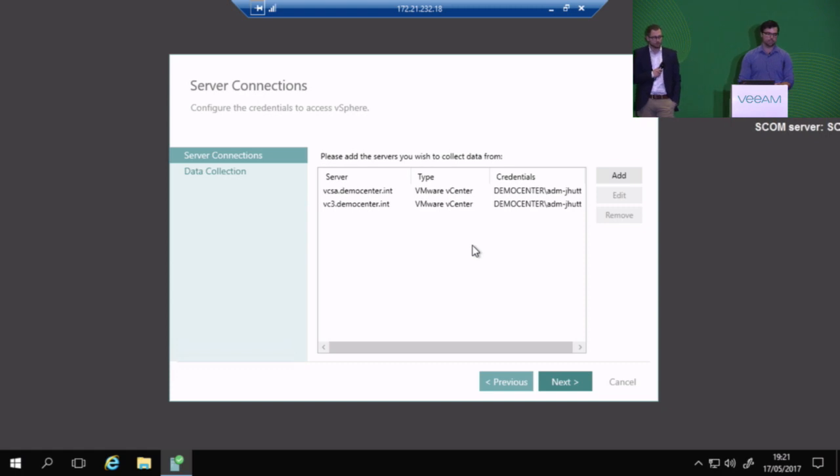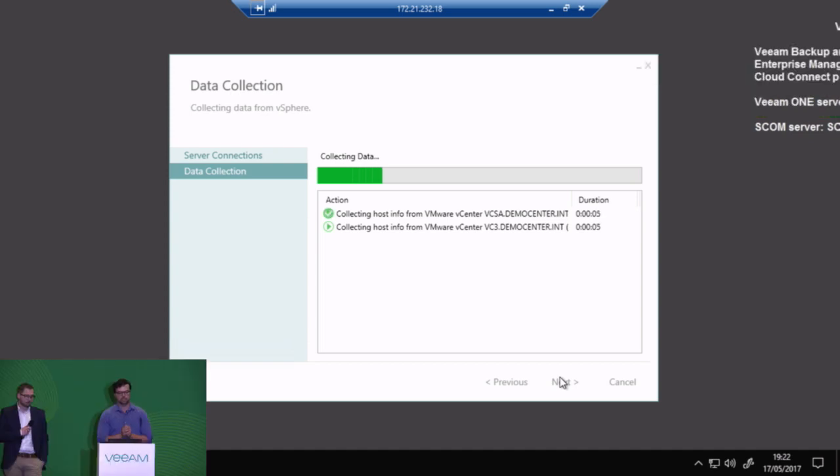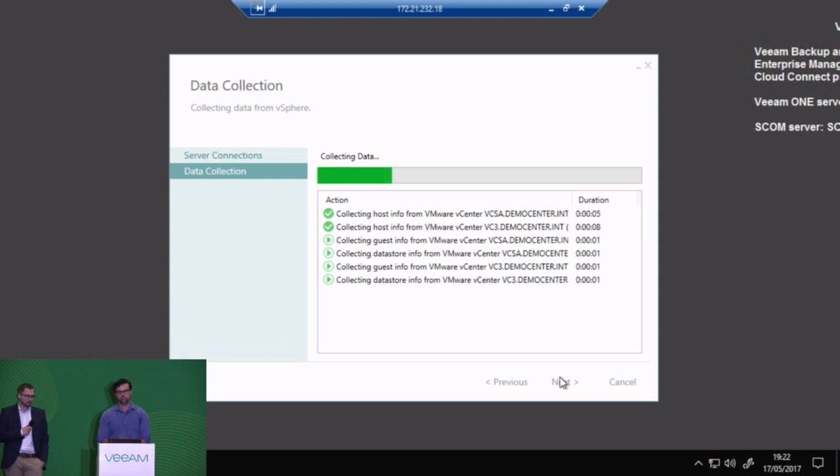So it automatically finds my vCenters here already. It doesn't always — there are some cases where it doesn't, but usually it does. And it will find automatically other parts of your environment as well, but those aren't implemented here yet. And I click next because it already knows that I have single sign-on ability, so I can just authenticate this way. And this is very basic, but it gives you a very quick picture of what you have in your environment so that you can make some simple decisions as to what you should do next.